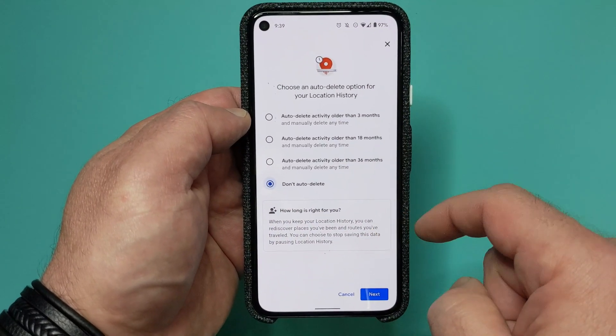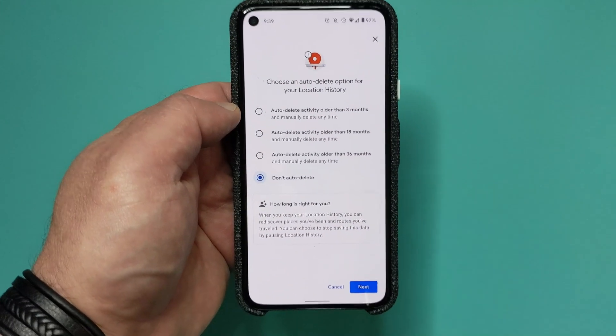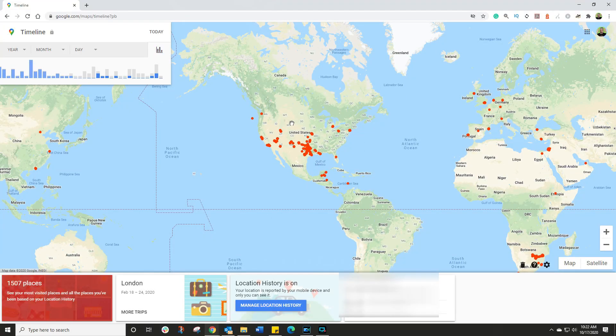The one that scares most people is the map timeline — click the link in the description and you will see every single place you've ever been to. You can click on specific days to see the exact routes you traveled that day, and you can delete that information. If you want to delete absolutely everything, simply hit the trash icon and everything will be gone.